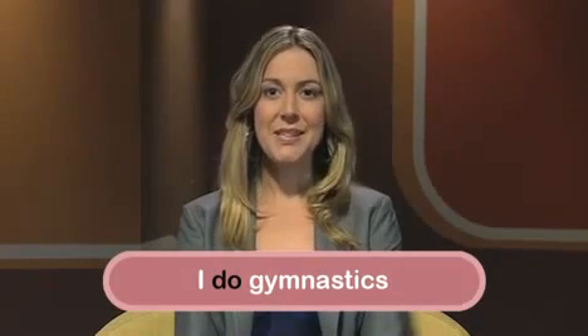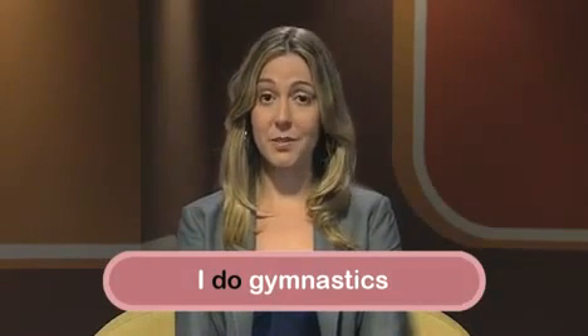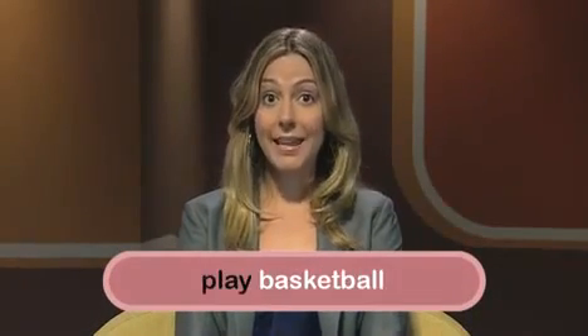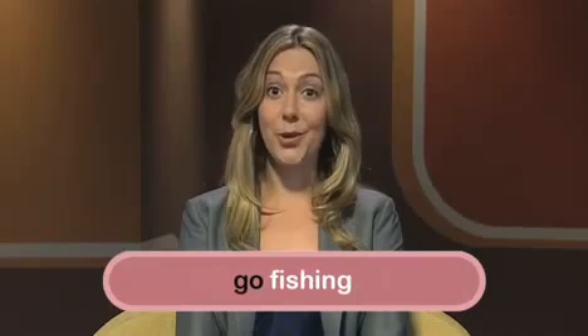Notice she says 'I do gymnastics.' Different verbs are used for different sports. You say that you play football or play basketball, but do gymnastics, and you go fishing. Some sports and activities have their own verbs — you don't say 'I do swimming,' you say 'I swim.'